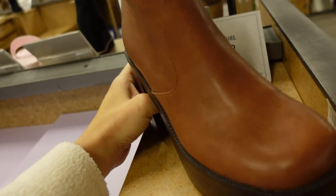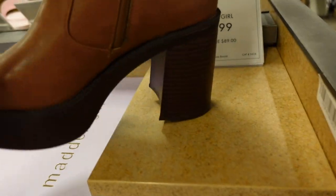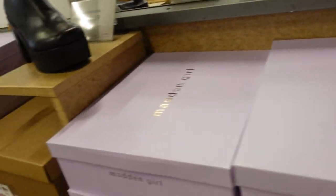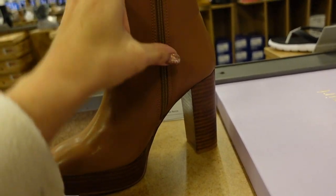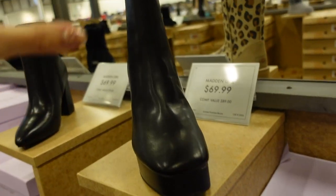Platform boots from Madden Girl — Steve Madden's more affordable line. Higher platform on the front, nice lightweight heel in the back, zipper on the inside, in brown and black. They're $79.99. Also $69.99 square-toe boots with zipper on the inside, chunky heel, in brown and black.